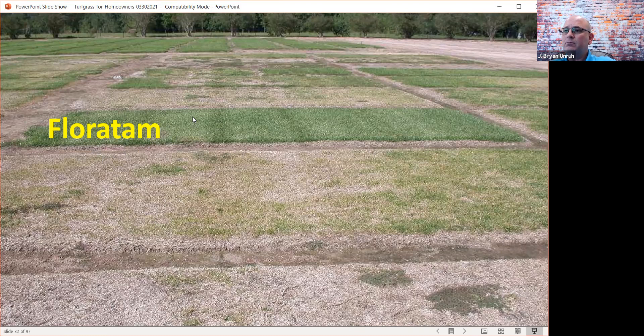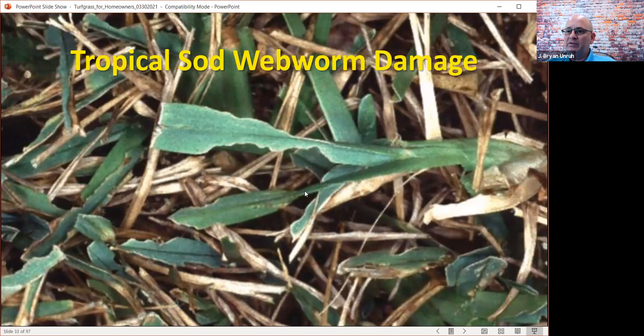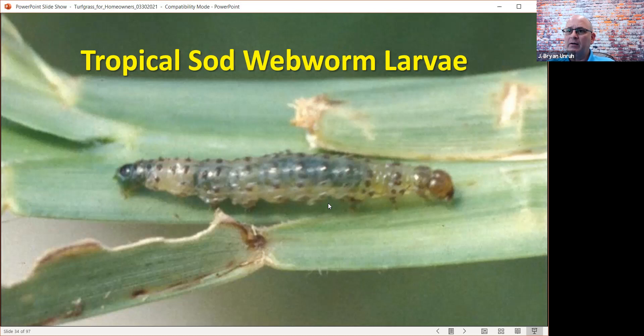Tropical sod webworm is another insect that comes along. It's a clear worm until it starts munching on the green foliage, and then that worm will become green colored because you can see the grass moving through its digestive tract. They cause notching of the leaves as well.